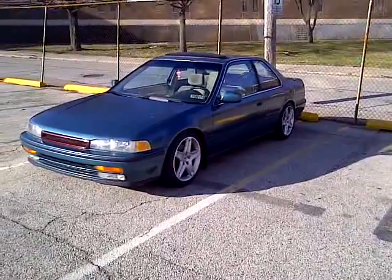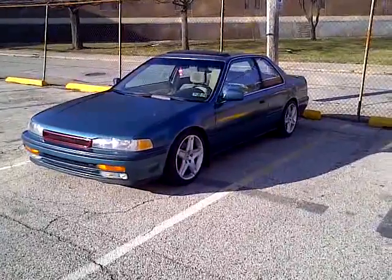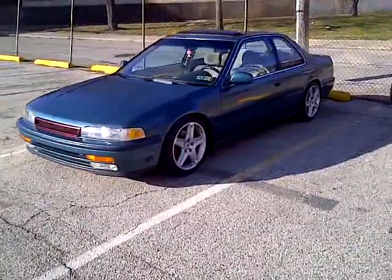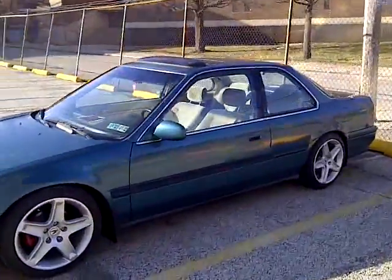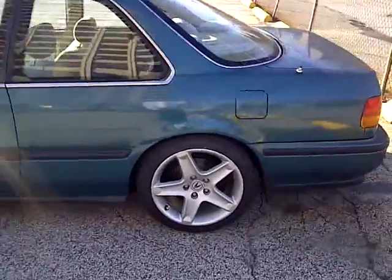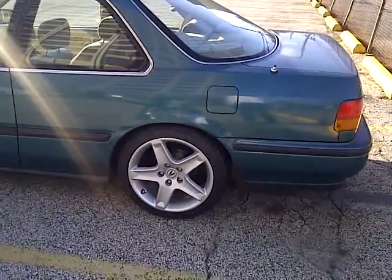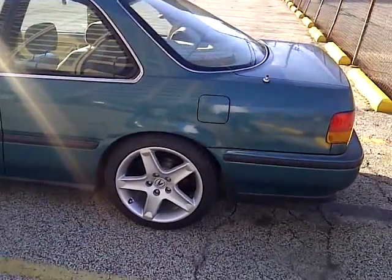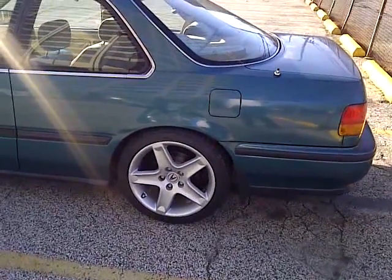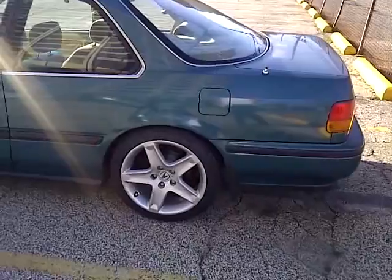She got a ways to go — a lot of new parts coming within time, but I have to wait. She's five-lug converted. She has 2006 Acura TL wheels with Continental ExtremeContact DWS Ultra high performance all-season tires. She has Brembo slotted rotors and Hawk pads on all four corners. She's dropped about three inches in the front and 2.75 inches in the rear on Autolife F&F Type Ones.